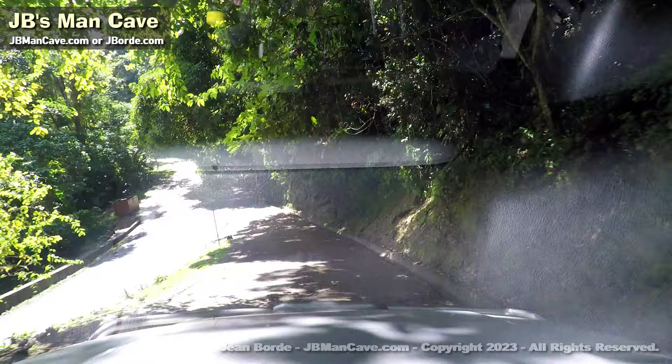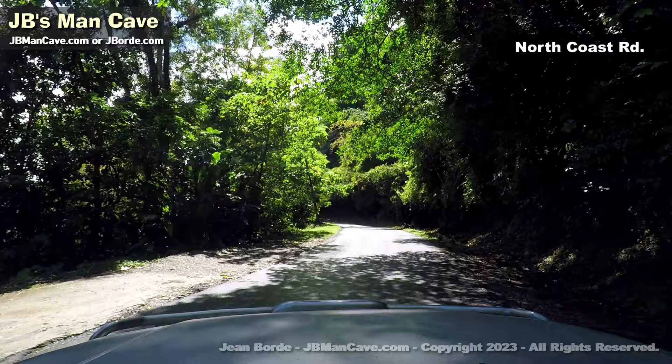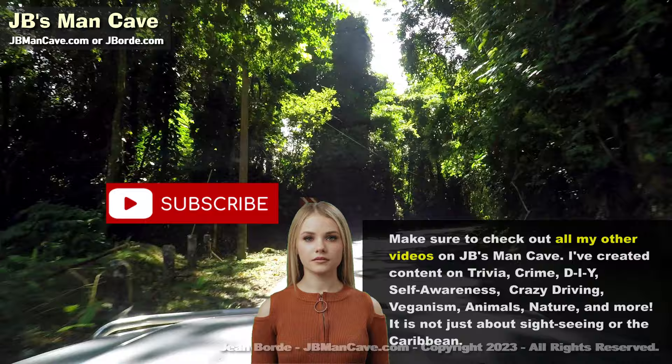There's a road sign there — this is the North Coast Road. If I turn left, I would go on to Maracas Valley Village and Maracas Beach. Going this way takes me to Saddle Road.